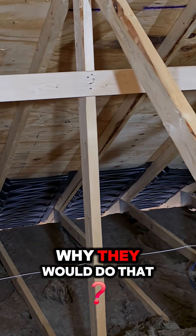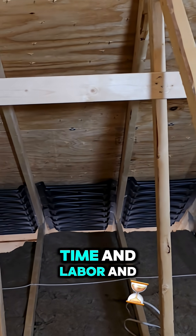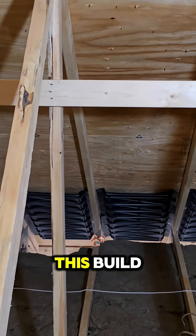I'm really not certain why they would do that, but that's something that could easily save some money, time, and labor, and certainly not necessary for this build.